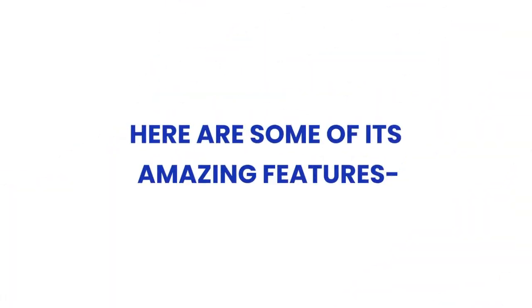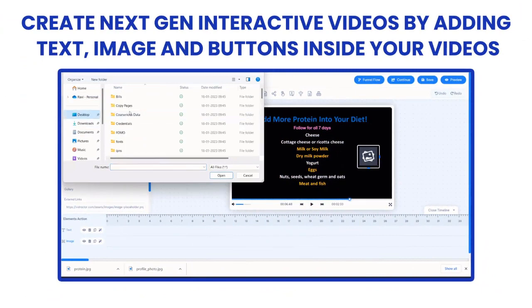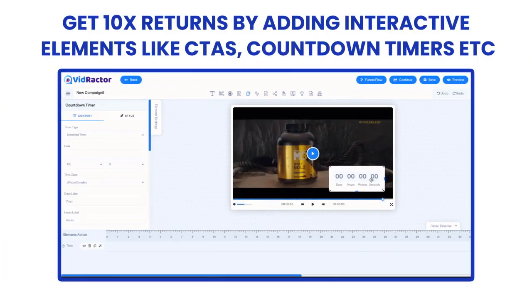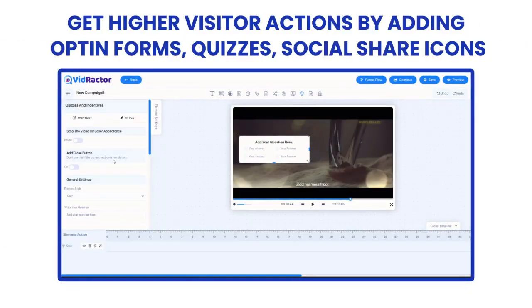Here are some of its amazing features. Create next-gen interactive videos by adding text, image, and buttons inside your videos. Add videos inside your existing videos to drive more engagement. Get 10 times returns by adding interactive elements like CTAs, countdown timers, etc. Get higher visitor actions by adding opt-in forms, quizzes, and social share icons.